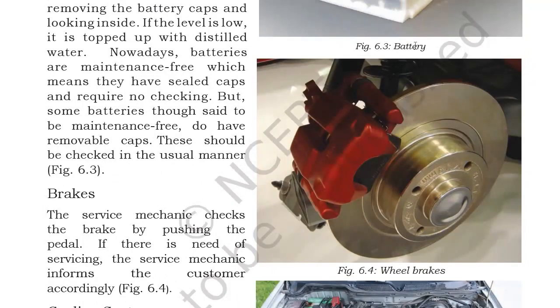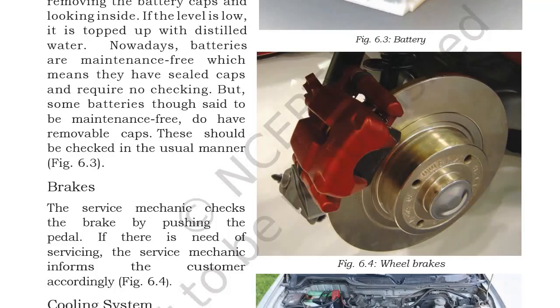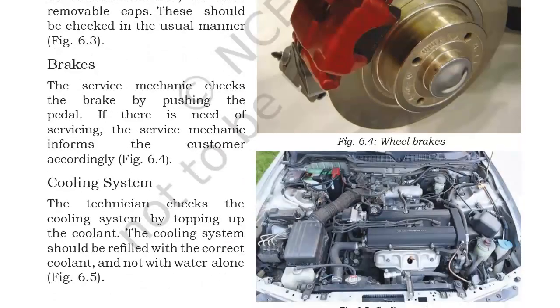The service mechanic checks the brakes by pushing the pedal. If there is need of servicing, the service mechanic informs the customer accordingly. From the pedal feel alone, the mechanic can tell whether the vehicle's brakes are working correctly — if brakes engage instantly or require too much effort to apply, the customer is informed that the vehicle's brakes need to be changed.